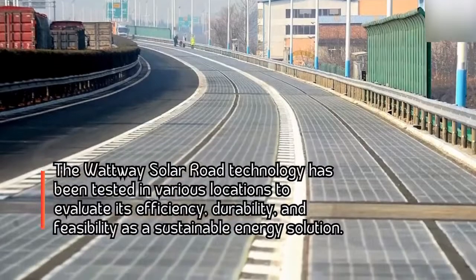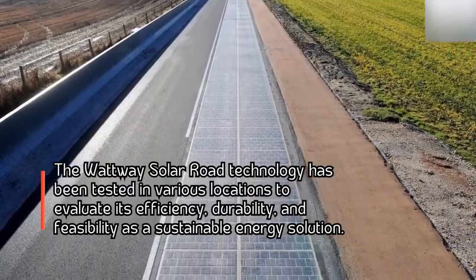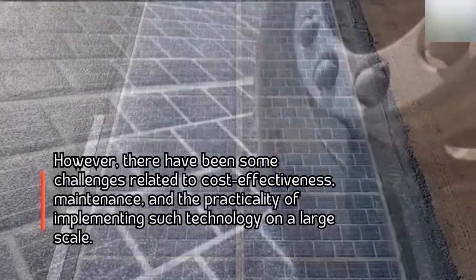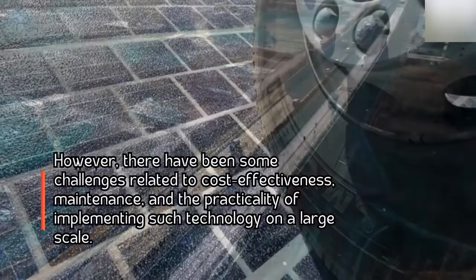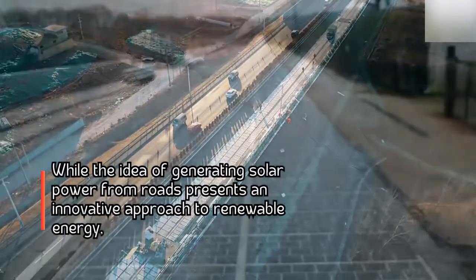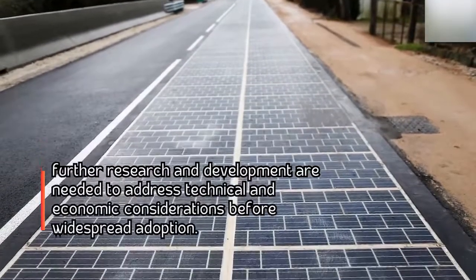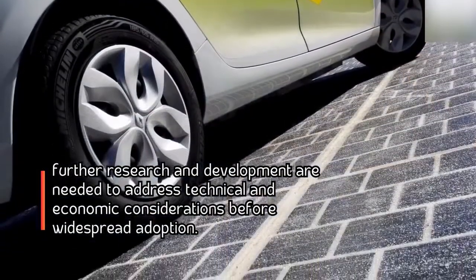The Watway solar road technology has been tested in various locations to evaluate its efficiency, durability, and feasibility as a sustainable energy solution. However, there have been some challenges related to cost-effectiveness, maintenance, and the practicality of implementing such technology on a large scale. While the idea of generating solar power from roads presents an innovative approach to renewable energy, further research and development are needed to address technical and economic considerations before widespread adoption.